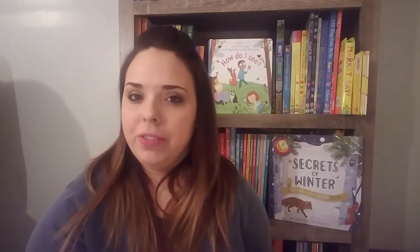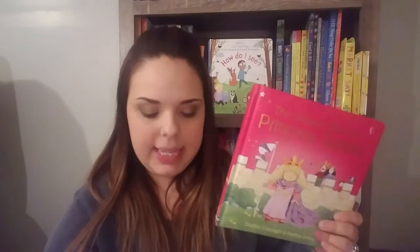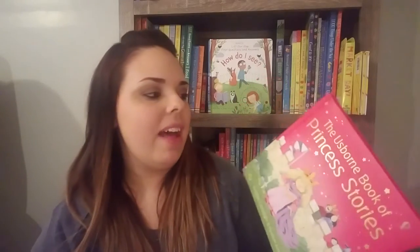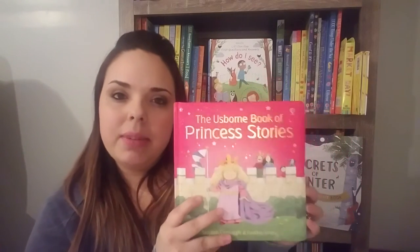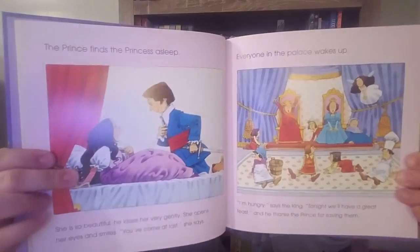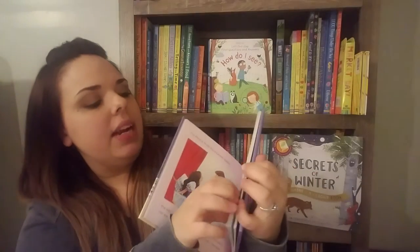If you're wanting more of a girl version, we have Princess Stories and Fairy Tales. These are not quite as big, but they both have the squishy covers that I love. Princess Stories comes with four stories for $12.99, and Fairy Tales comes with six stories for $13.99. They're set up just the same way as the other dual readers.